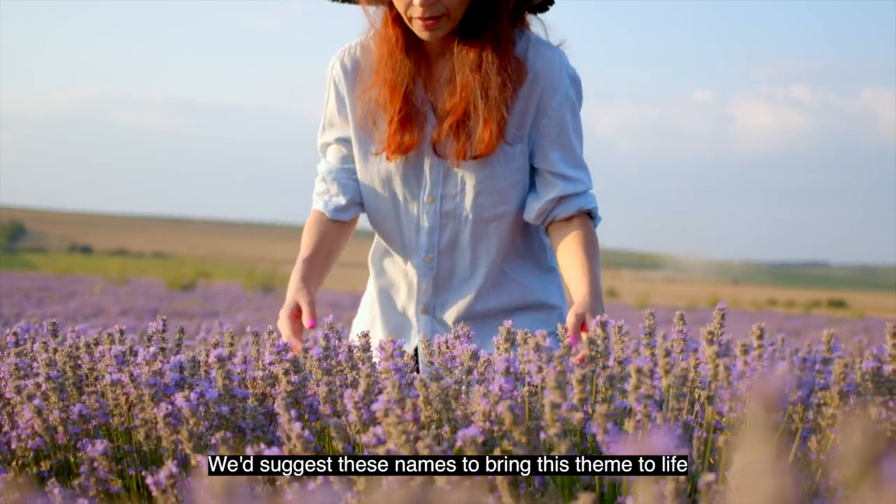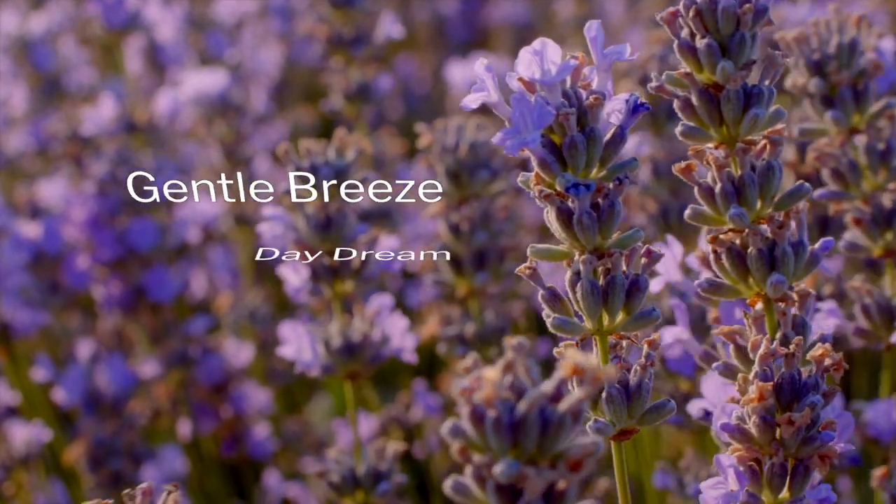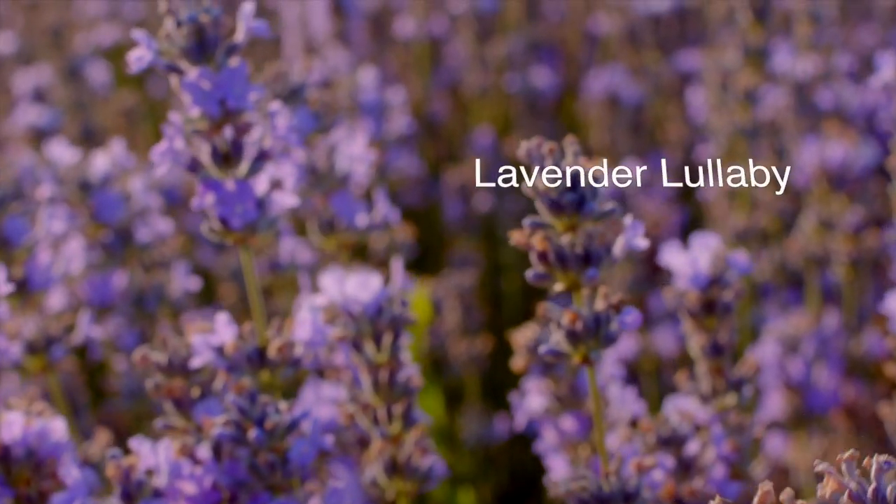We suggest these names to bring this theme to life: Gentle Breeze, Daydream, Lazy Sunday, Lavender Lullaby.